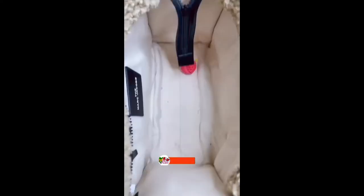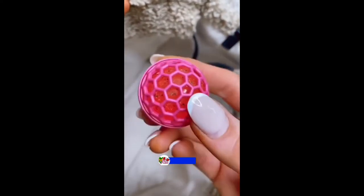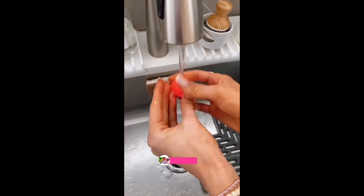Toss this gadget into the bottom of any bag and as you use the bag, the gadget will roll around collecting dust, dirt, and debris. Simply wash with soap and water to infinitely reuse.